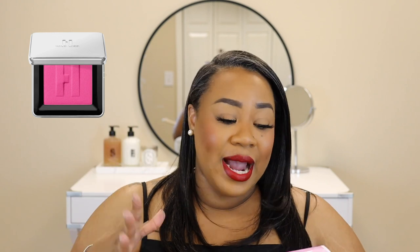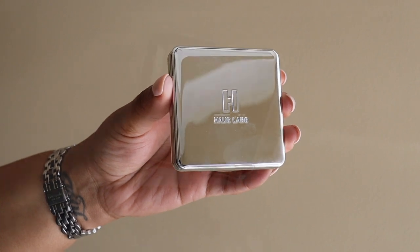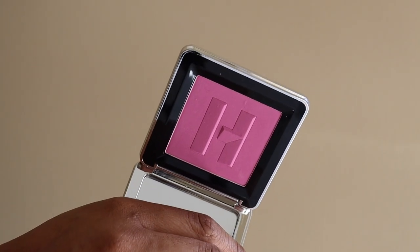The House Labs by Lady Gaga blush in the color Lavender Blonde. I'm actually wearing the House Labs blush in Dragon Fruit Days and I love it — it's like a bright pink but it's a wash of color. So I had to pick up purple, and when I was watching my girl Denise Adore do her Sephora sale haul months ago, she got all the colors and I wanted to get a red one.